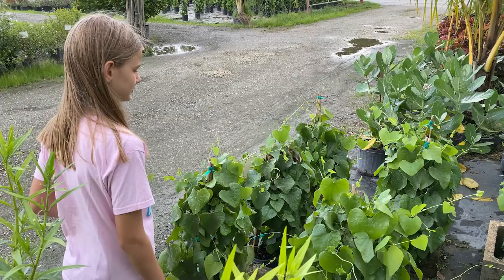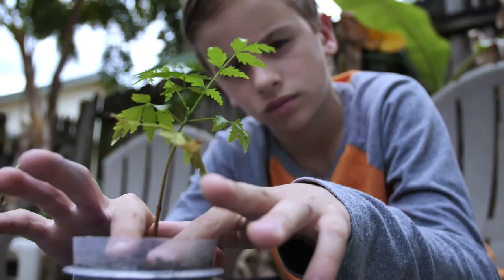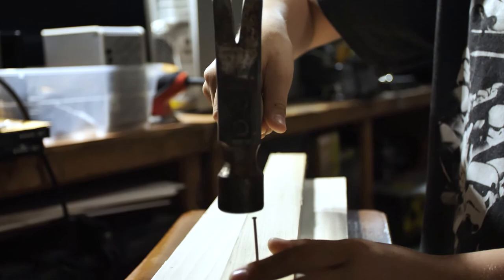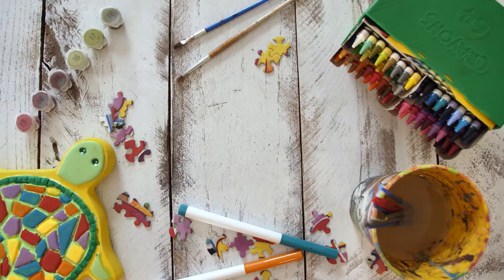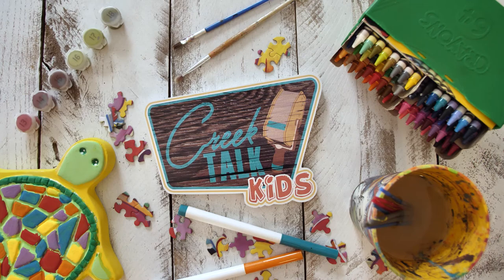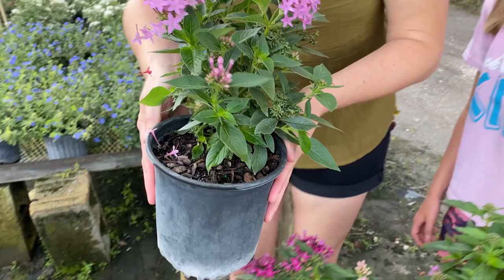Have you ever seen a butterfly and thought, wow, I would love to have butterflies in my yard? Well, it's easier than you think to attract butterflies. Follow me and I'll show you. Making a butterfly garden is much easier than you think. All you need are the right plants.